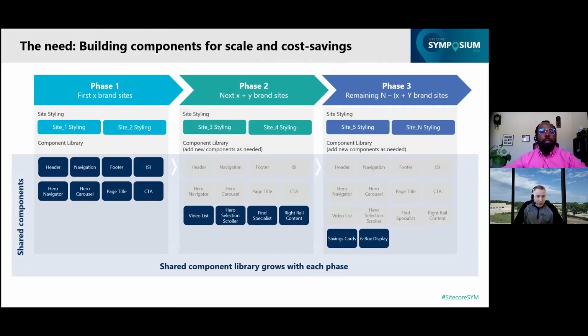On our journey with Sitecore, which started about a year ago, we wanted to work with Epsilon to ensure that we would take a component library approach. We had many websites to migrate, and we wanted to ensure that each migration phase would build on top of the other. This would allow us to leverage the components that were built in prior phases. To explain how and why we did that, I'll turn it over to Ken to talk about the solution delivered.